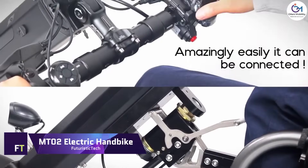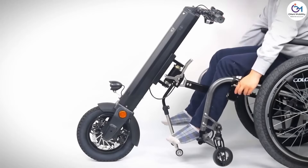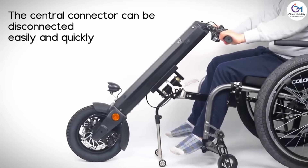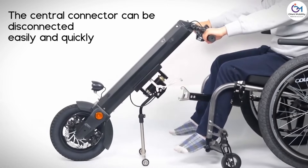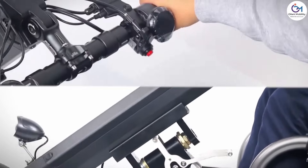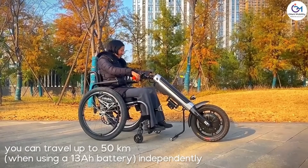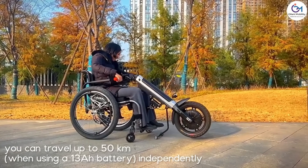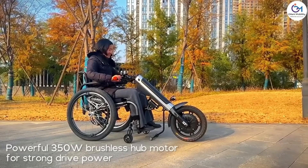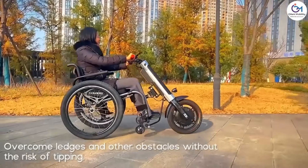The MT-02 electric handbike is a wheelchair attachment meant to make movement easier for wheelchair users. The majority of manual wheelchairs are able to be connected to it in a quick and simple manner. An intelligent controller with cruise control and reverse function, a powerful 350-watt brushless hub motor, and a foldable handlebar for easy storage and transit are some of the features included. The handbike also features an adjustable foot support for tailored comfort, as well as an LCD display showing speed, battery condition, distance, and more.